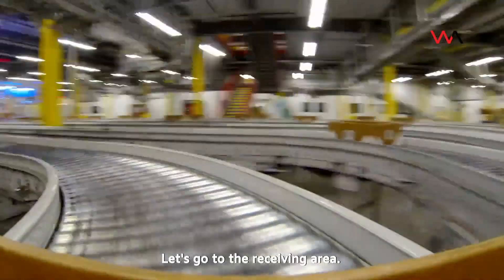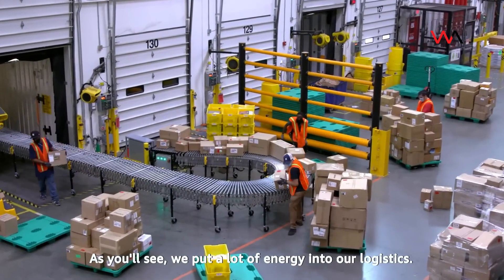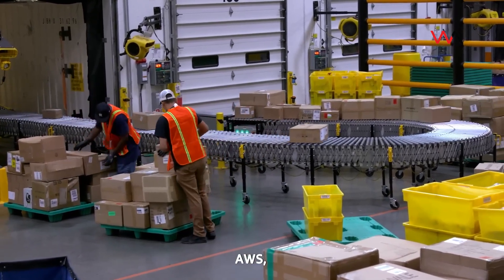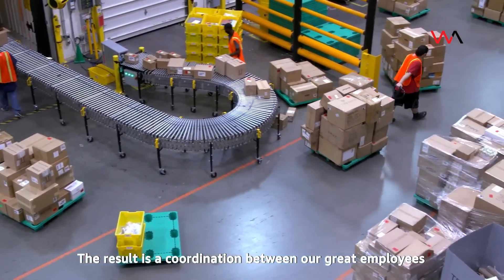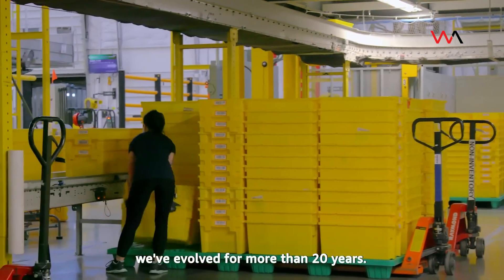Let's go to the receiving area. As you'll see, we put a lot of energy into our logistics. It's a symphony of people, AWS, software, and other high-tech components. The result is a coordination between our great employees and the finely-honed computer systems we've evolved for more than 20 years.